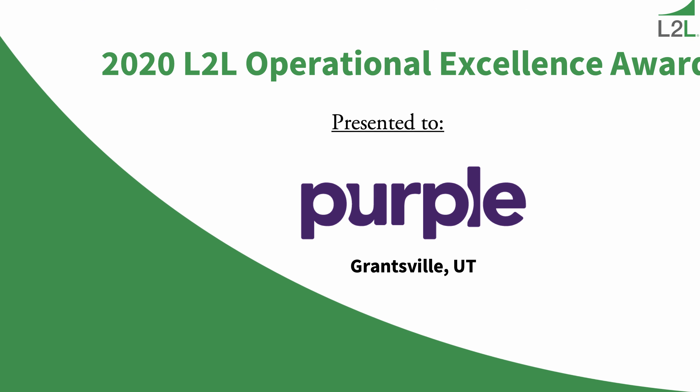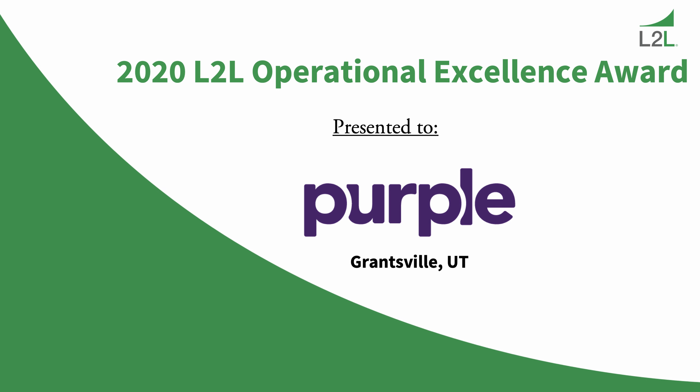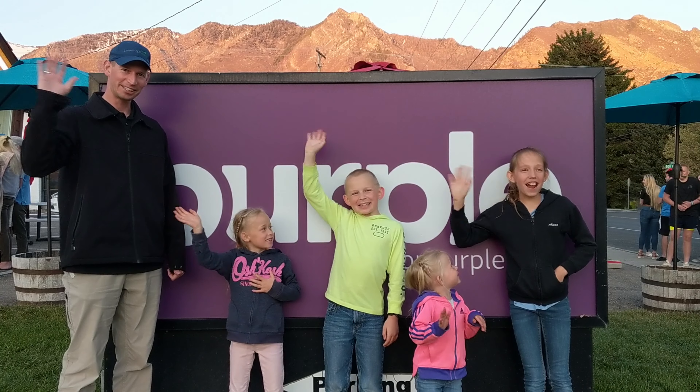Leading to Lean congratulates the entire team at Purple for being awarded the 2020 L2L Operational Excellence Award. Congratulations to Purple Grantsville — congratulations everybody in Grantsville! Big shout out to Team Purple Grantsville facility. Congratulations to the team at Purple for winning the L2L OpEx Award for this year.